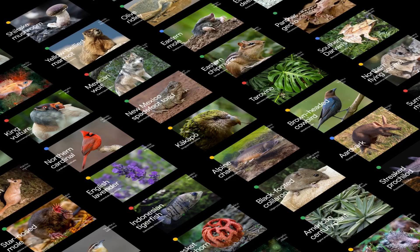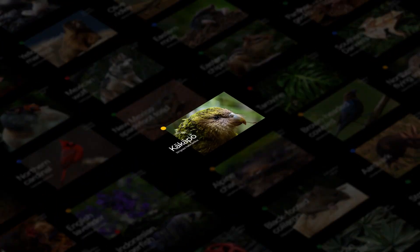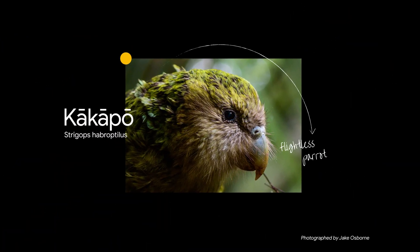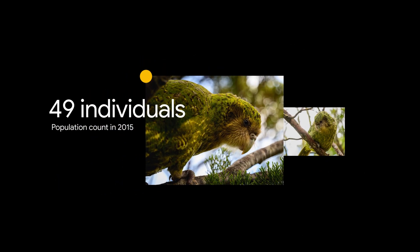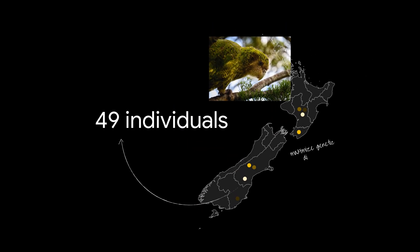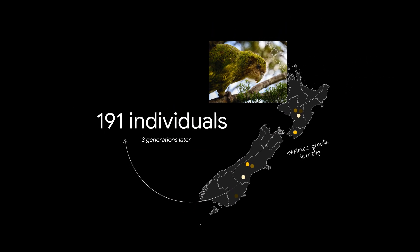An example is a group of conservationists in New Zealand working to preserve a local bird species called the kakapo — a flightless parrot. In 2015, there were only 49 individuals left in New Zealand. Our AI tools helped sequence every living kakapo to see where the genetic diversity was greatest within the species. Conservationists then translocated birds to certain islands to maximize genetic diversity and improve hatching survival. Three generations later, there are over 200 birds.